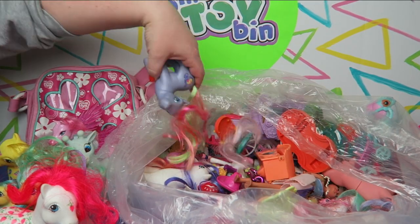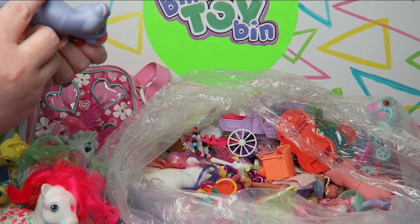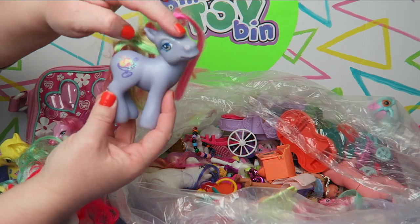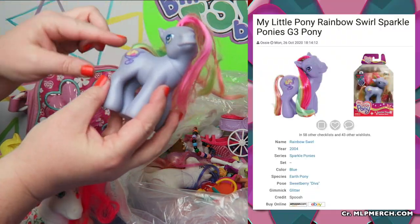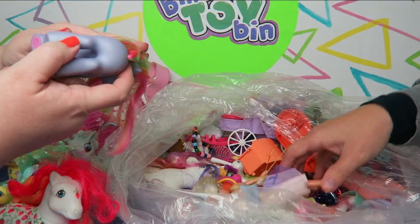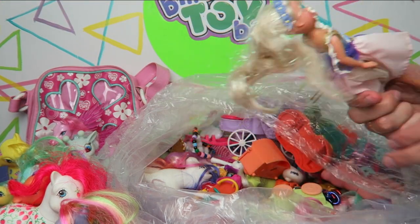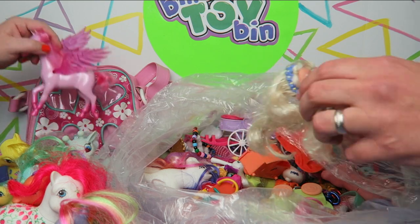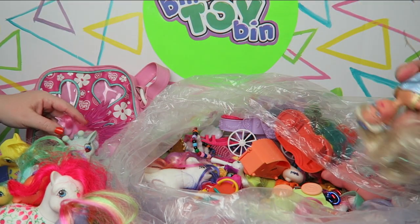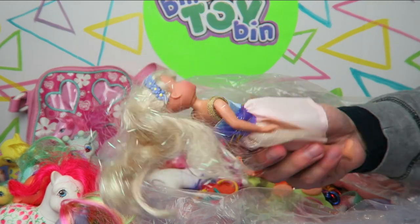We'll do a rundown near the end of everybody in their right categories. And we have another pony — this one is from 2002 and it has a sundae with a little glitter on the head and on the cutie mark. This is when they only had the cutie mark on one side. I wonder if this girl goes with that pink pony we pulled out earlier — maybe not.